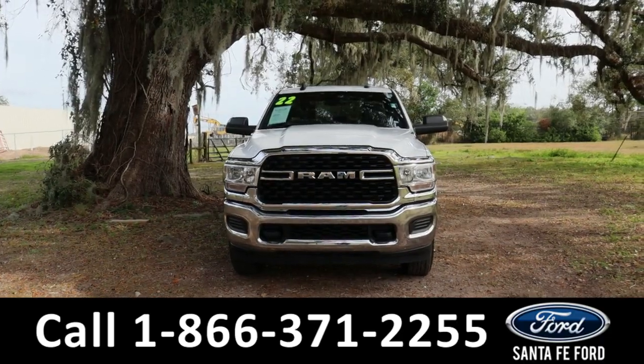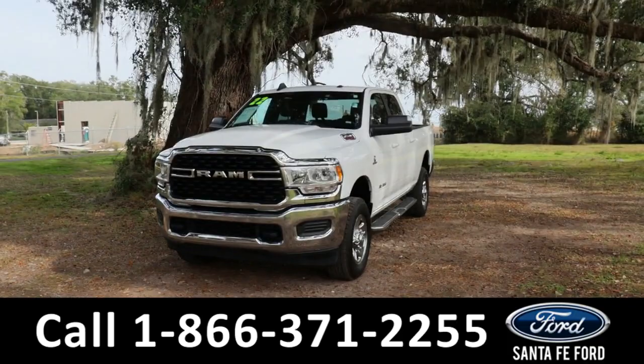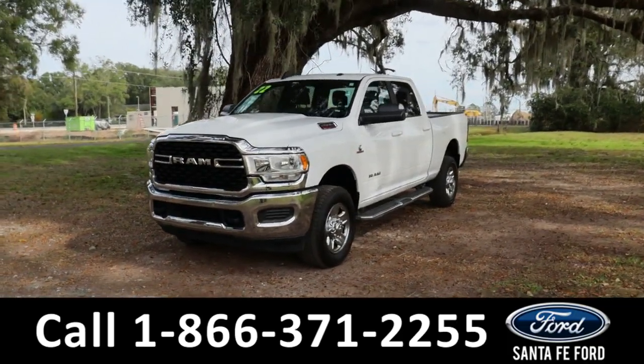Hey guys, it's Kat out at Santa Fe Ford. Today we're taking a look at a Dodge Ram 2500, year 2022.